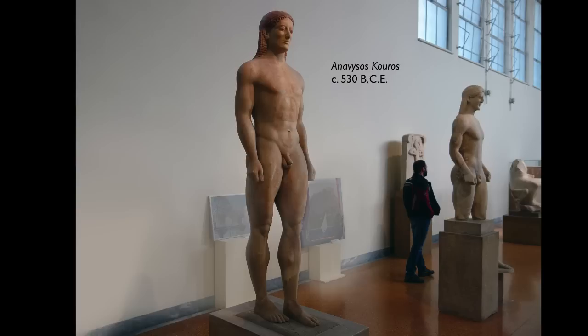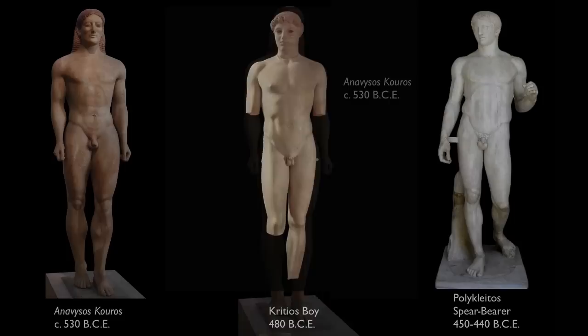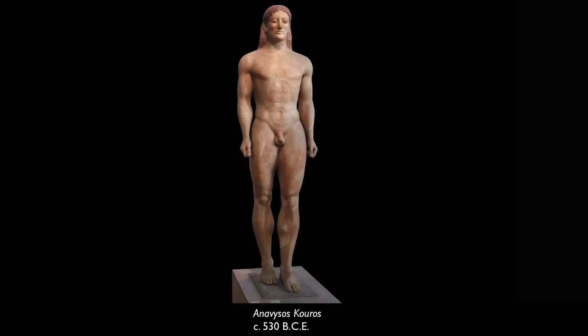We're in the National Archaeological Museum in Athens looking at the Anavis Hoscuros, a sculpture from the Archaic period — the 6th century BCE in ancient Greece. It's about life size, a little bit larger, and the idea of monumental sculpture of an ideal male youth is a very powerful motif in Greek culture.